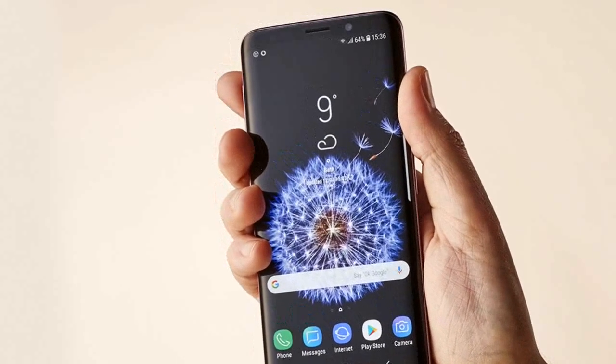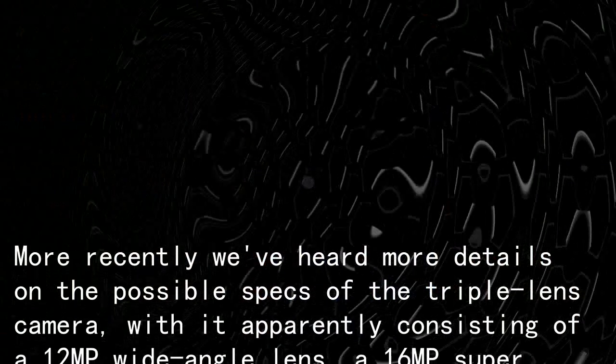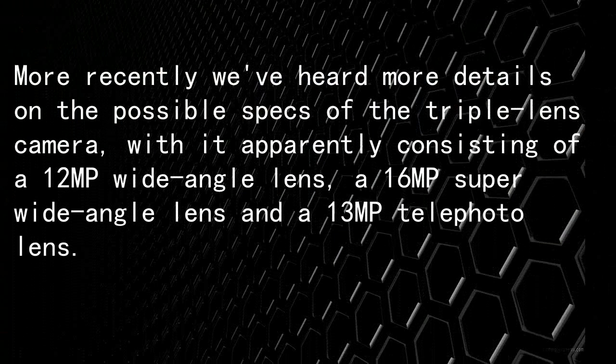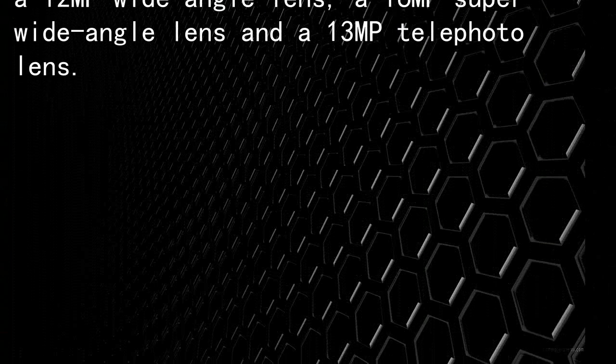More recently we've heard more details on the possible specs of the triple lens camera, with it apparently consisting of a 12MP wide-angle lens, a 16MP super wide-angle lens, and a 13MP telephoto lens.